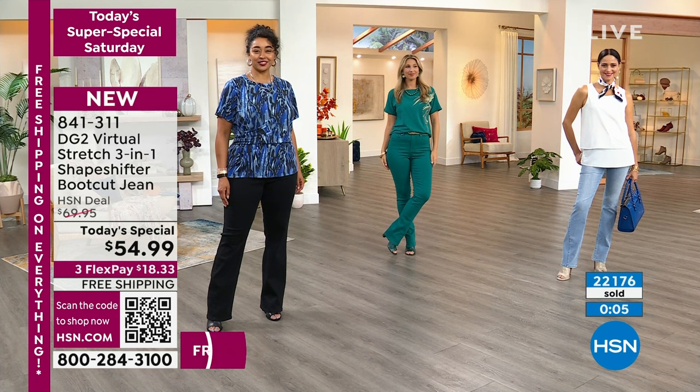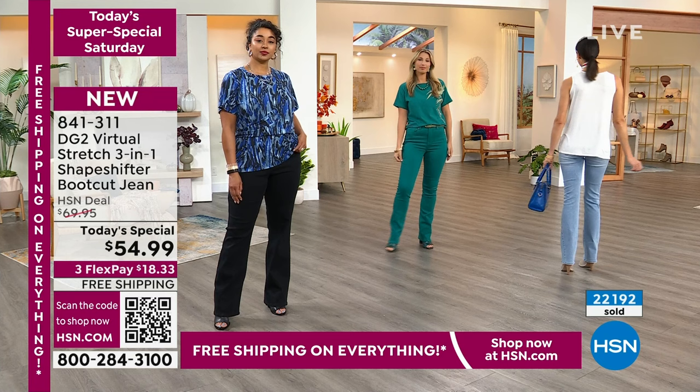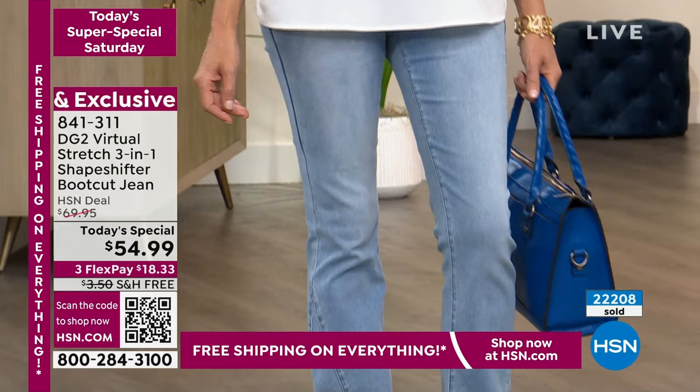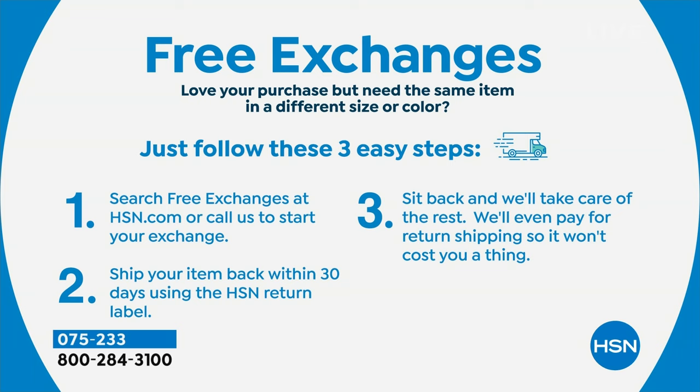Now is your time to place your order — 841-311. If you're shopping on hsn.com, it's right there on the home screen. Choose your color and we'll send them right out to you. Black, chambray, green, indigo, or magenta. Petite, average, or tall. Sizes 0 to 24 women's. If you get them home and say, 'I love them but I wish I'd gotten a different color' — we do free exchanges each way. You're not paying to ship them back or to ship them back to you. We want you to love it.